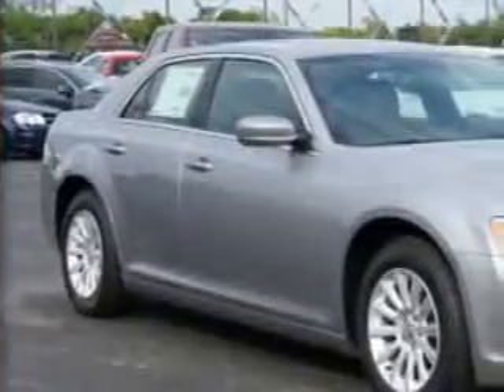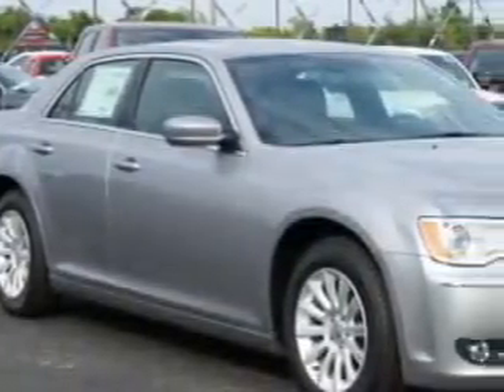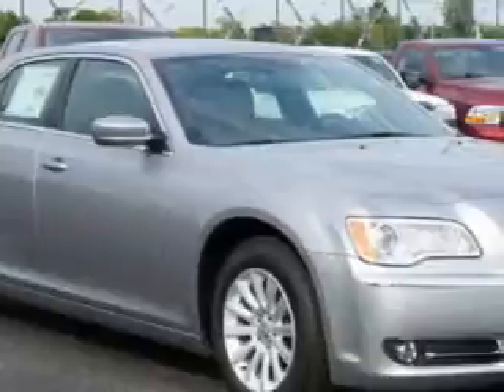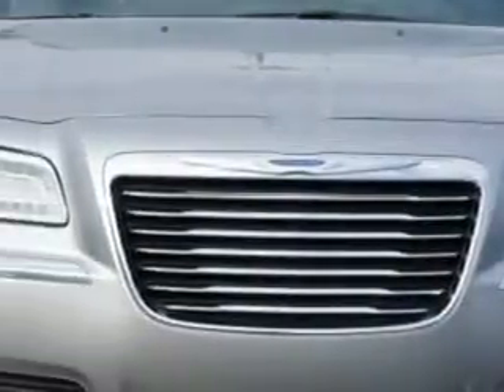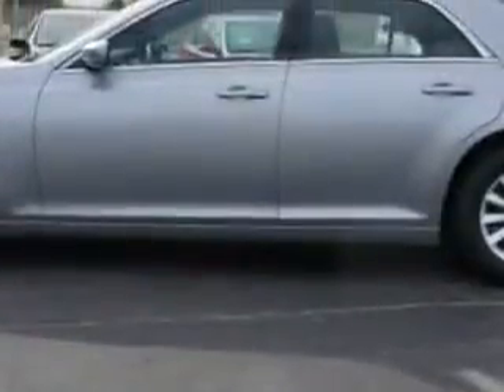You will love this billet silver metallic clear coat 2014 Chrysler 300 four-door sedan, equipped with a six-cylinder engine and an automatic transmission. Enjoy this great car with features like Sirius XM satellite radio, halogen headlights, e-pod, e-phone, external memory integration, and auto dimming rearview mirror with microphone.